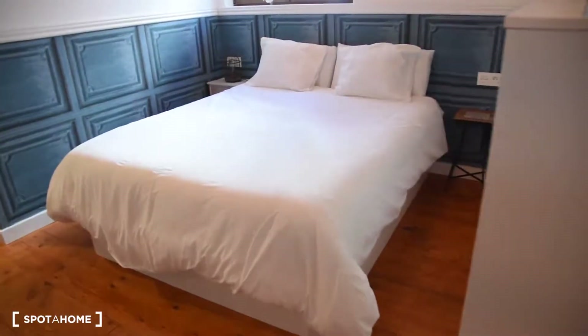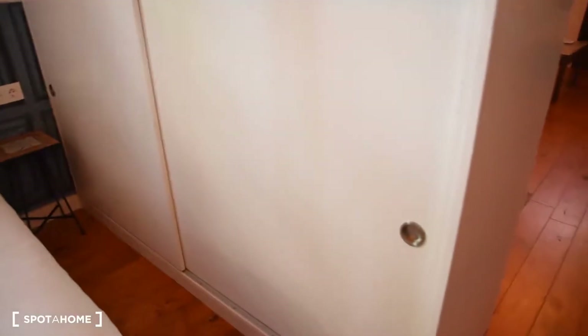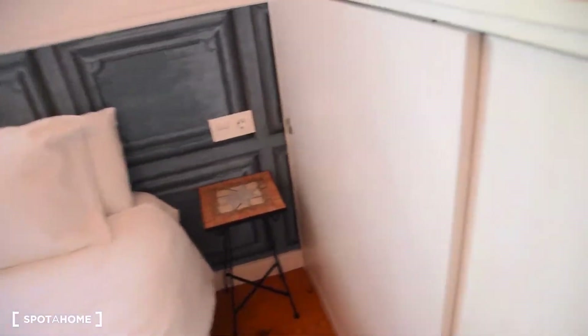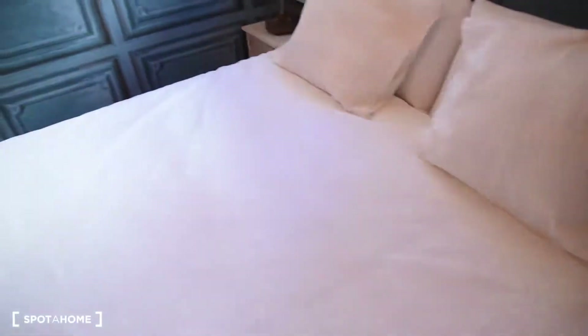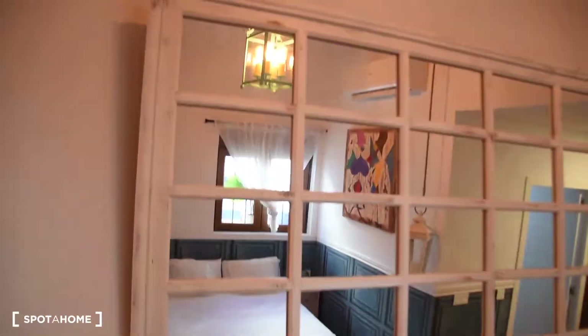And here we've got the bedroom part, with a place here for our clothes. We've got the hangers. And in the other part as well, we've got the storage place. Here we've got the linen. And also, as you can see, the bed is in front of this mirror here.